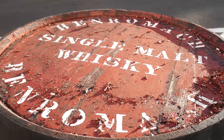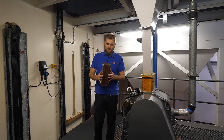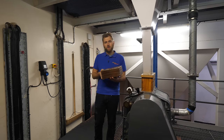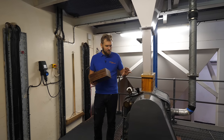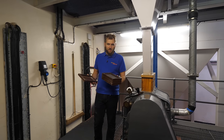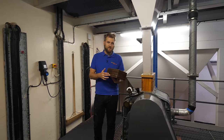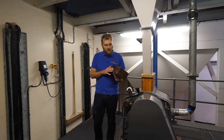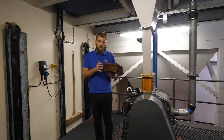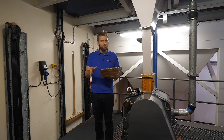Today we find out why the distillery is so traditional and how this tradition affects the production of the whiskey. One traditional quality control tool: once you've ground down the malt, you fill this box with a bit of the grist, close it, shake it, and it separates the ground malt into the flour, the grist, and the husks.